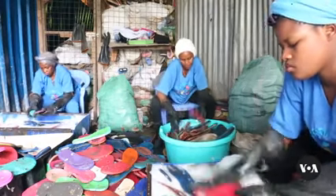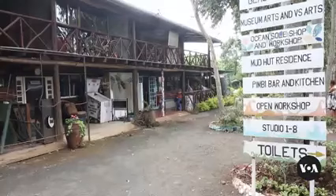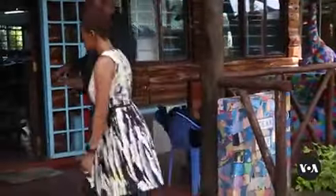Hundreds of thousands of discarded flip-flops arrive regularly at Ocean Soul, a Kenyan-based company. Joe Mwaki Remba has been working for the company for about 10 years. Ocean Soul was founded on the premise of cleaning our oceans and waterways, at the same time employing lots of artists from high-impact communities here in Kenya.